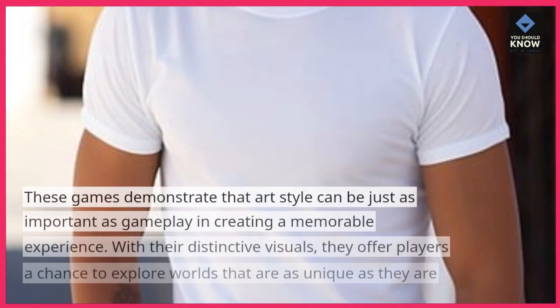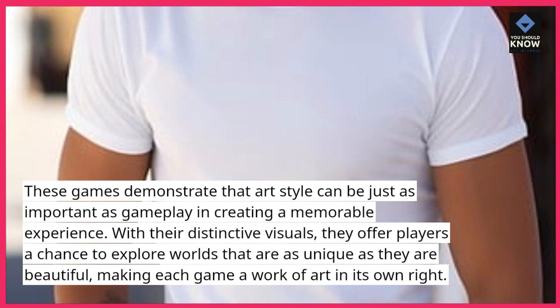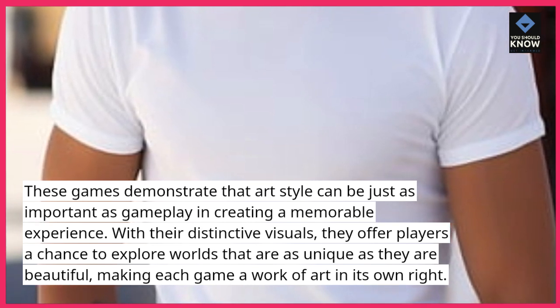These games demonstrate that art style can be just as important as gameplay in creating a memorable experience. With their distinctive visuals, they offer players a chance to explore worlds that are as unique as they are beautiful, making each game a work of art in its own right.